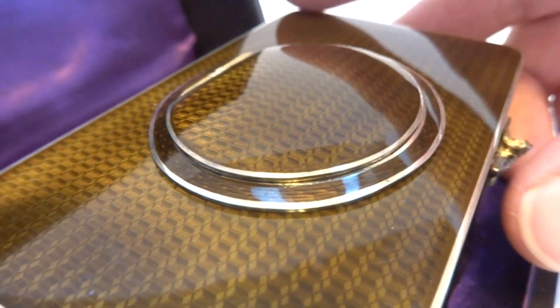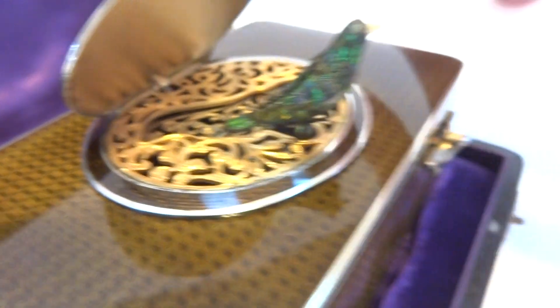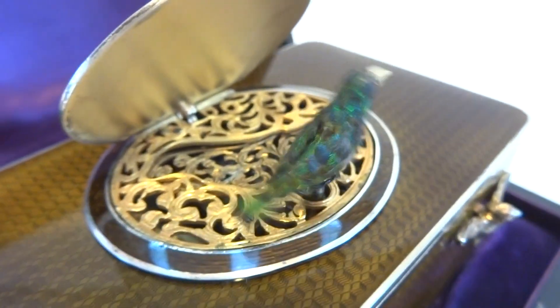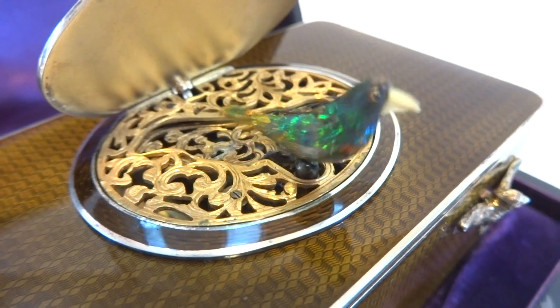Let's do it a third time from a different angle, and still on the original wind, mind you. Look at the iridescent feathers — it's gorgeous.